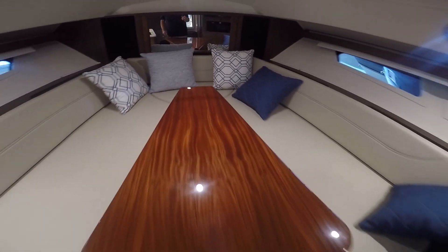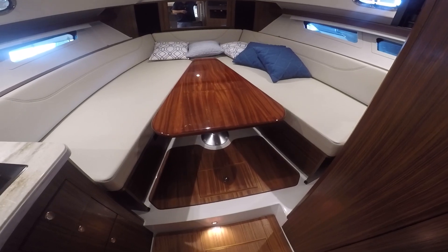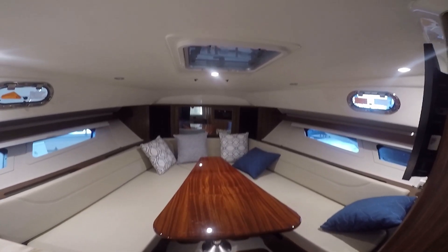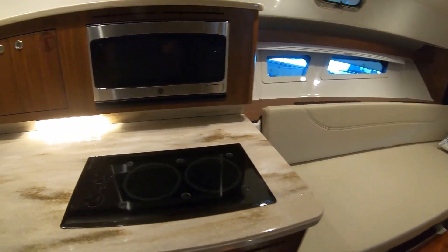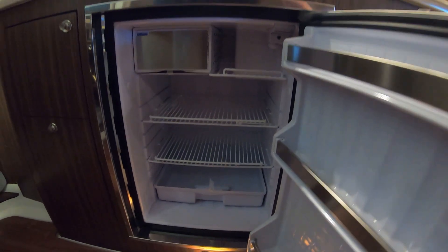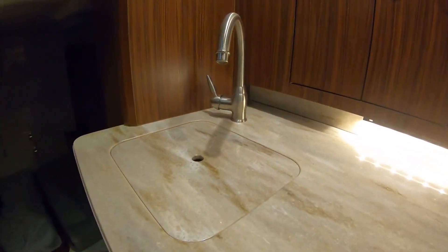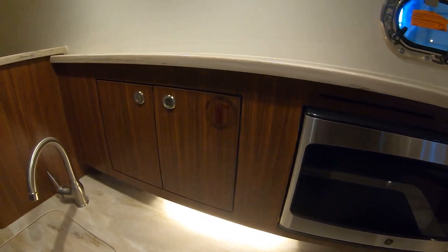This table pops up for a nice little settee in the evening time. You can retract it down, and of course you have a beautiful berth — plenty of room, plenty of options for seating and sleeping. As we move over to the galley, we have a microwave and a beautiful cooktop, a beautiful-sized refrigerator for this size boat, and of course fresh water.